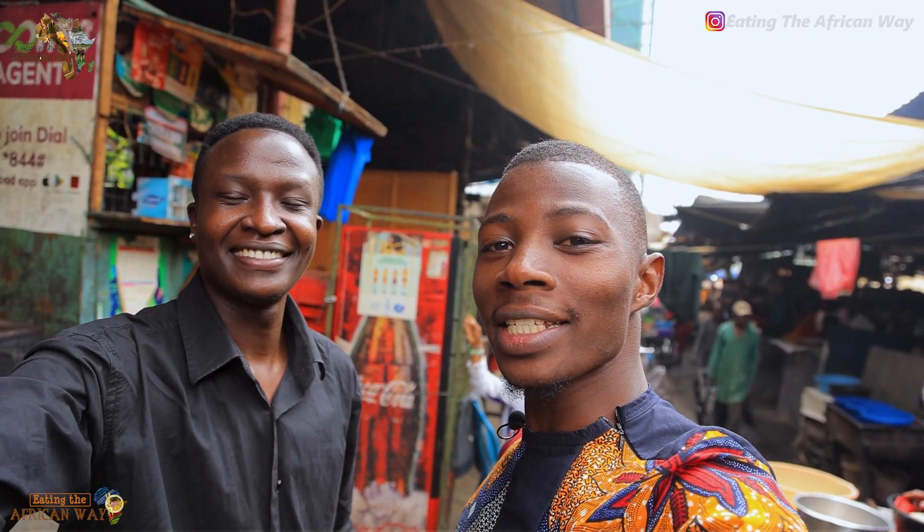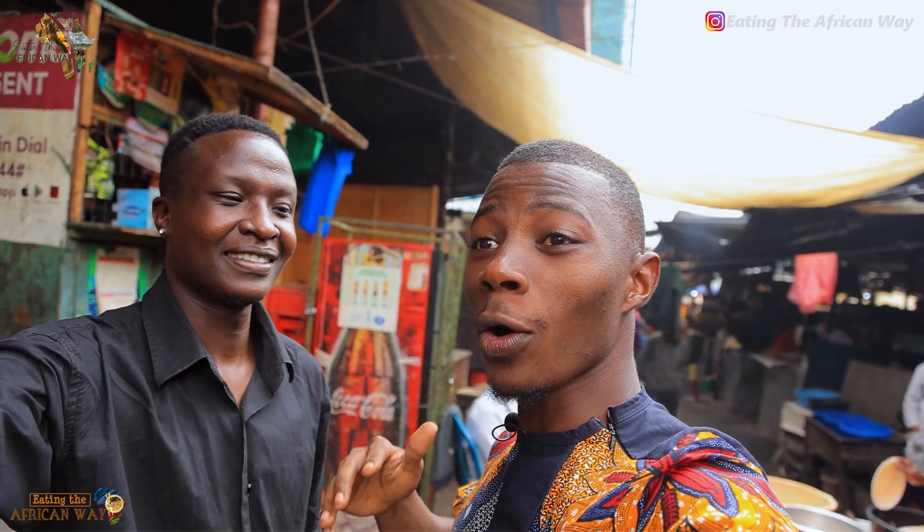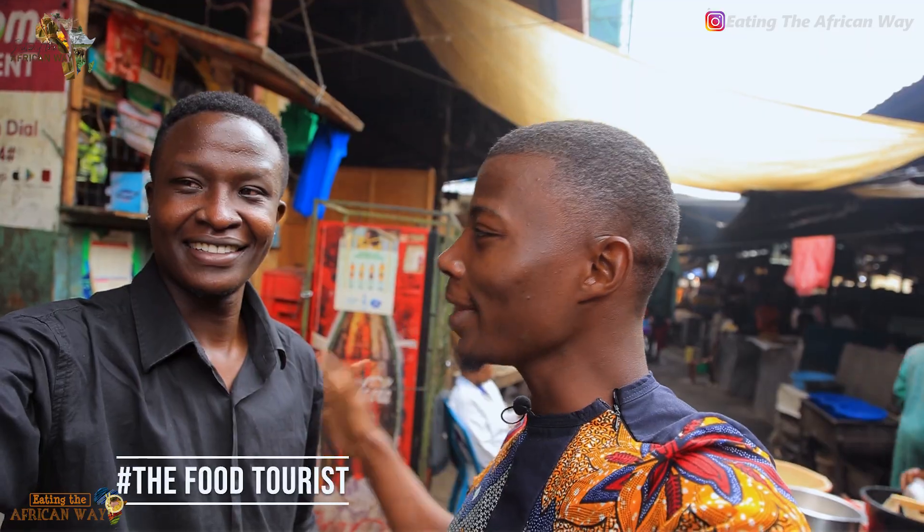Welcome back to another vlog. My name is Nicholas and we are still in Nairobi, Kenya. We are going to look at one of their local foods. They are local foods. We are in one of the markets and let my brother take over.